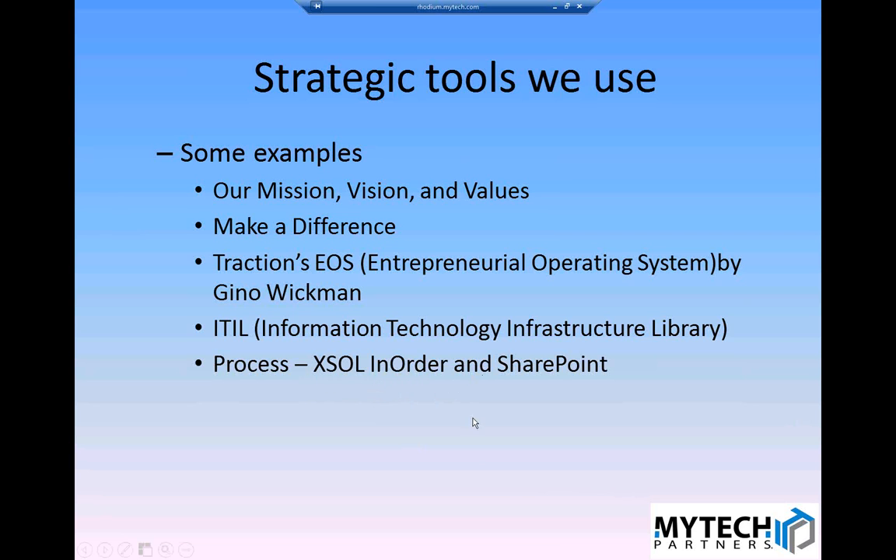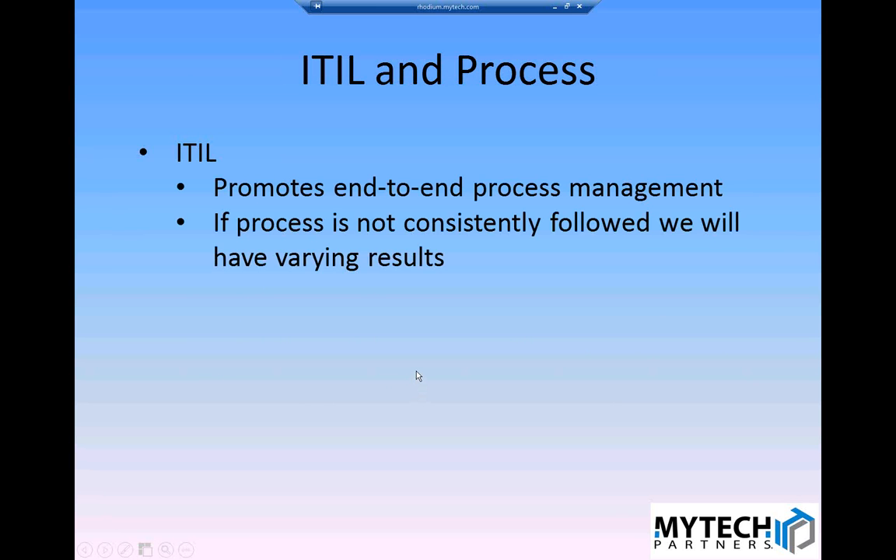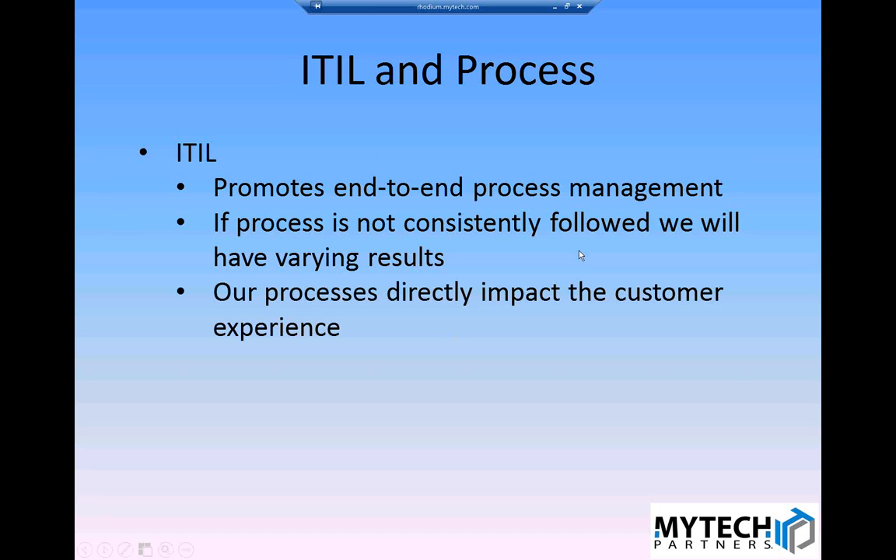The last two items are near and dear to my heart: we have ITIL — Information Technology Infrastructure Library — which is all about IT service delivery and heavily focused on process. My job as Process Director is all about how we drive process, engage with it, and keep it living, breathing, and compliant. The tools I use are Excel in Order and SharePoint. ITIL promotes end-to-end process management. If a process is not consistently followed, you're going to have different results — the whole point is to have expected results that you plan for, and our processes directly impact the customer experience.